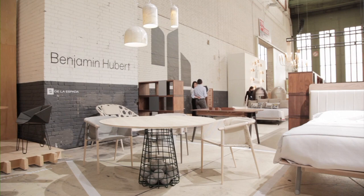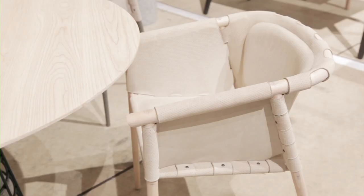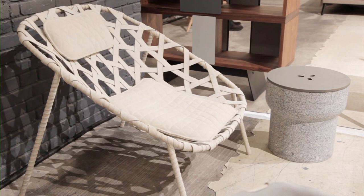Here we have the work of Benjamin Hubert, a relatively young designer based in London, who has a passion for exploring materials and developing products from the stories that those materials tell him.